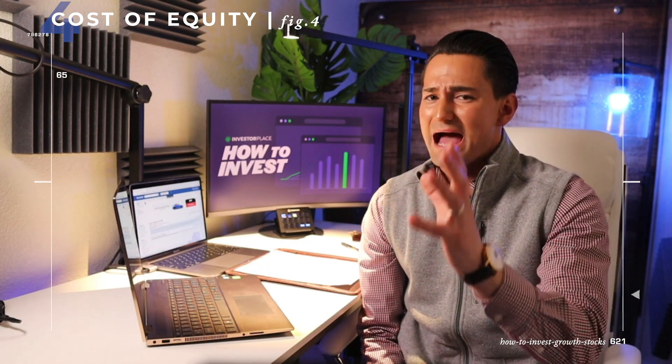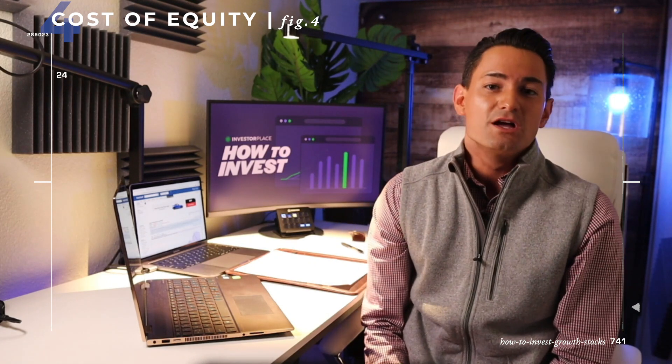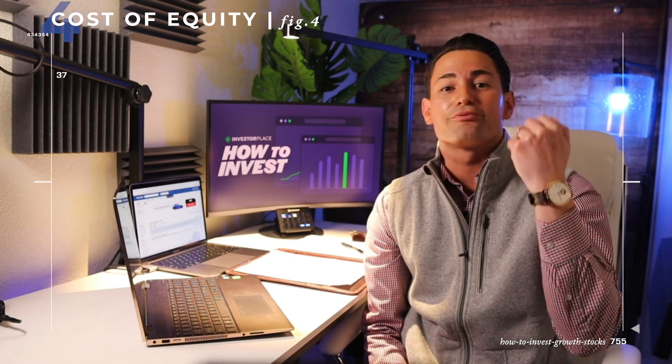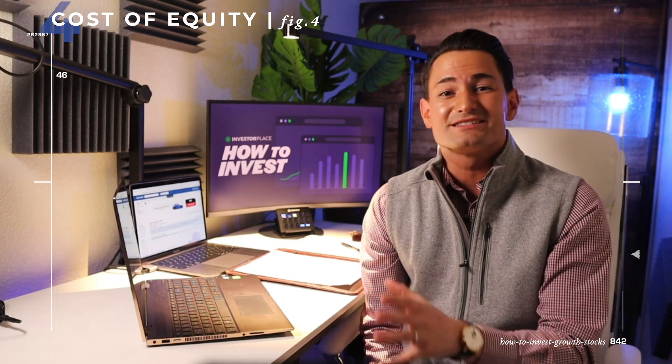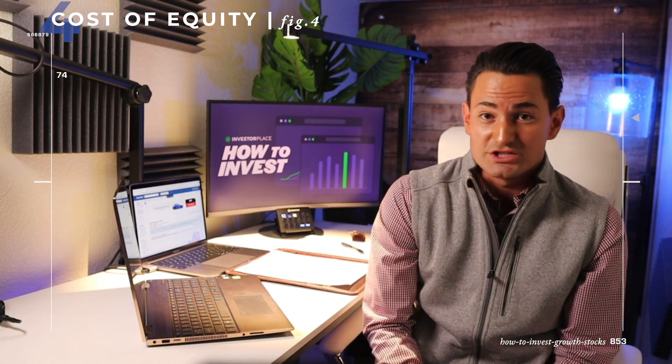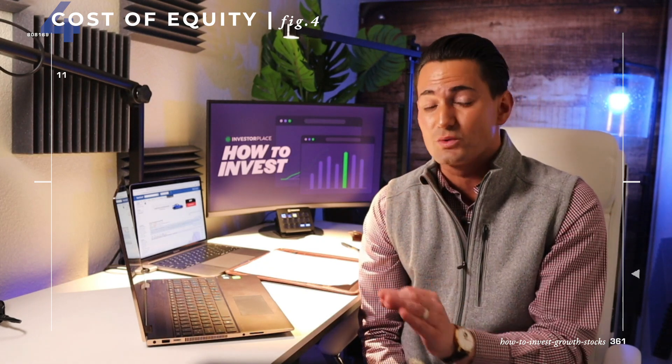All of this matters because the cost of equity drives stock prices. When the cost of equity is high, the present carries more value than the future, and value stocks tend to outperform. When the cost of equity is low, the future carries more value, and growth stocks tend to outperform. It's as simple as that. Buy growth stocks when the cost of equity is low, and avoid them when it's high.